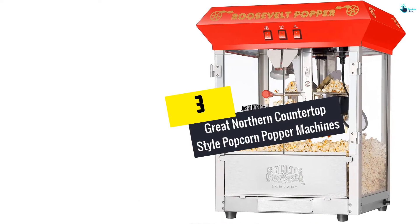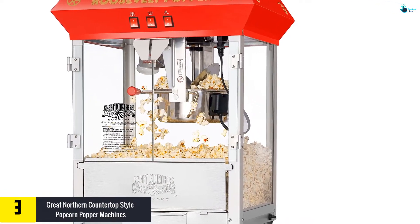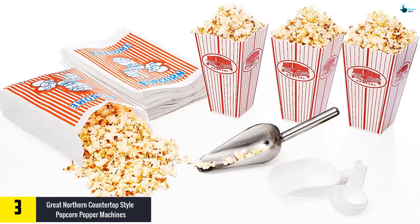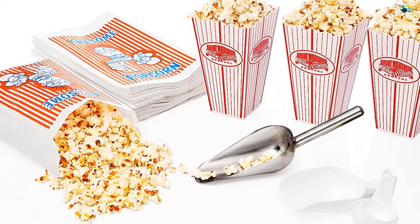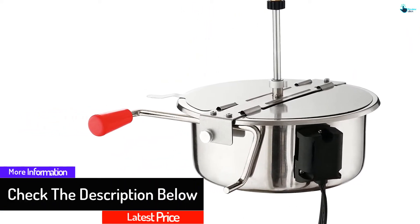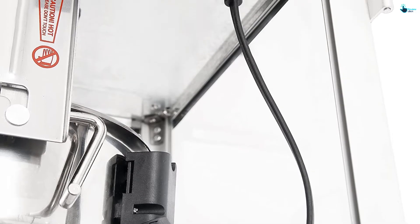At number 3, we have the Great Northern Countertop Style Popcorn Popper Machine. This countertop popcorn machine is extra large so that you can make popcorn for the whole party. With a huge kettle capacity of 3 gallons, you can make multiple cups of popcorn with every batch. The machine also has a light warmer that creates a classic theater ambiance and helps keep the popcorn warm. You don't need to stress about cleaning either — a generous amount of warm water is more than enough. It has a powder coating over the steel, giving it a stainless steel build, and built-in warm light that makes it look party-ready.